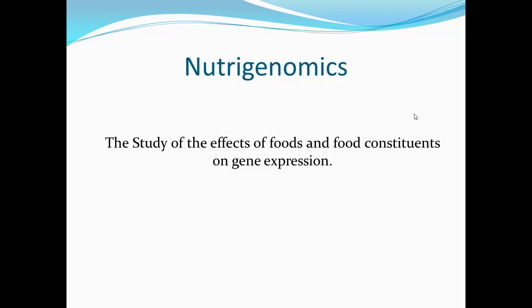Nutrigenomics is the study of the effects of foods and food constituents on gene expression. Nutrigenomics aims to develop a rational means to optimize nutrition through the identification of the person's genotype. It is the relationship between nutrients and human health. 21st century personalized nutrition is really the outgrowth of the Human Genome Project. It takes the guesswork and assumptions out of selecting proper nutrients and allows us to make highly specific nutritional and lifestyle recommendations.